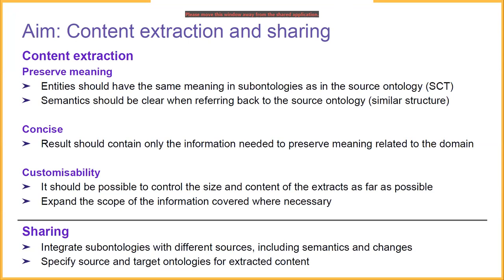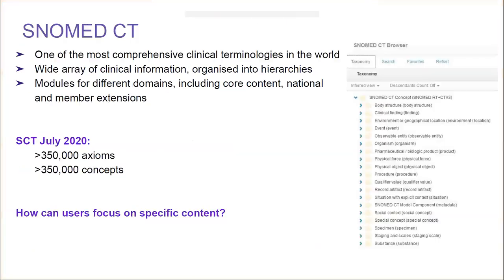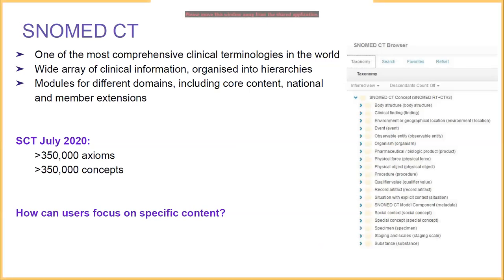The sharing part concerns the integration of sub-ontologies with different sources — including semantics of the sub-ontology and any changes a user decides to make. It should be possible to specify a source from which you extract the sub-ontology and a target to which you can propagate changes. As a brief overview of SNOMED CT, it is one of the most comprehensive clinical terminologies in the world, containing a wide array of clinical information organized into various hierarchies. There are modules for different domains including core content, national and member extensions for different countries such as the UK, Australia, and the US.